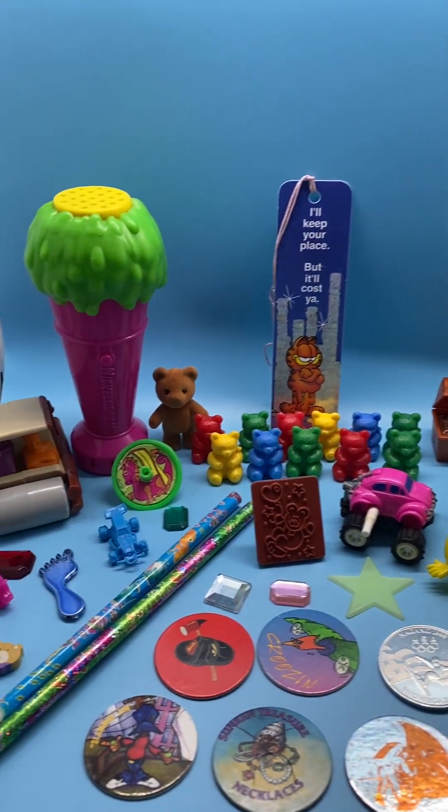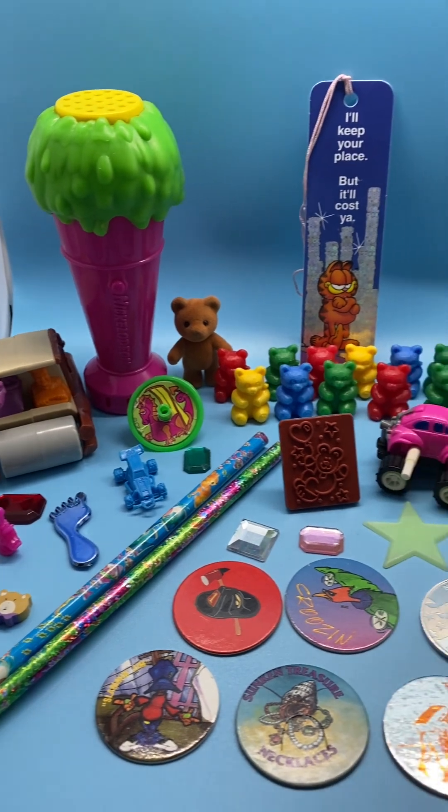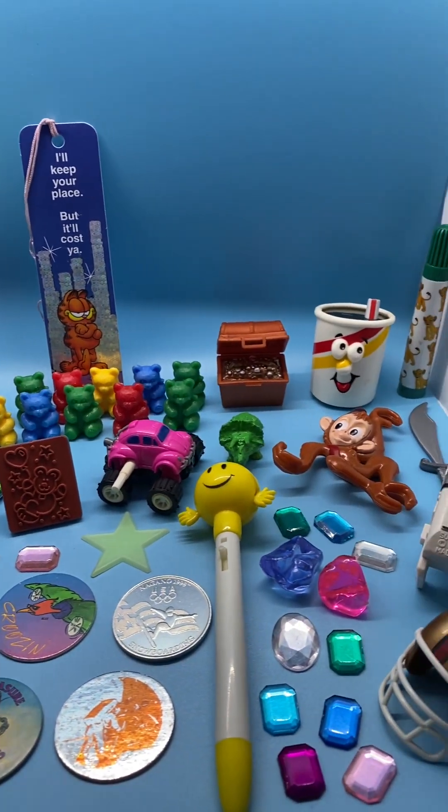Hey everyone, I've got some cool things to show you today from this 90s toys and items from one person's collection.